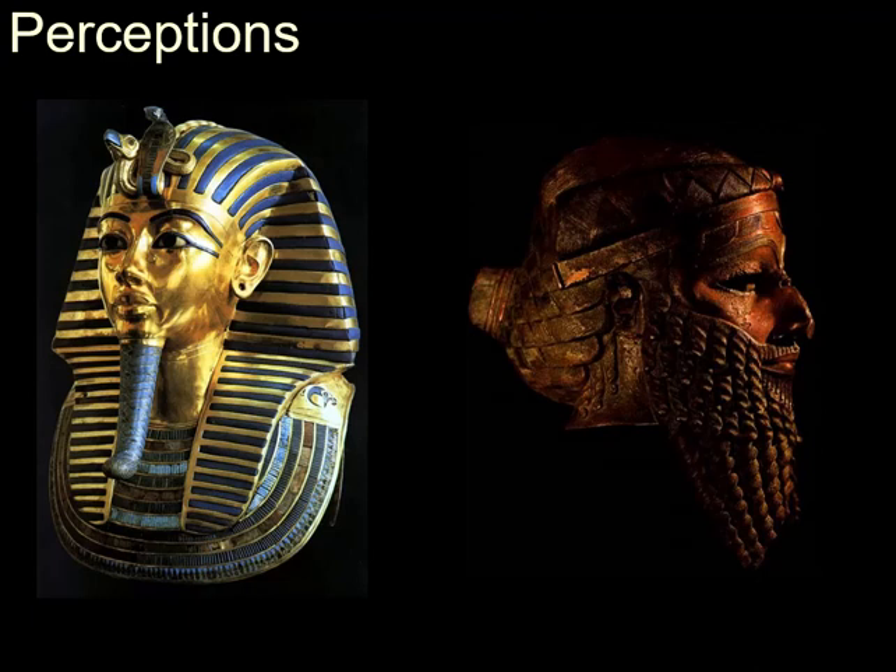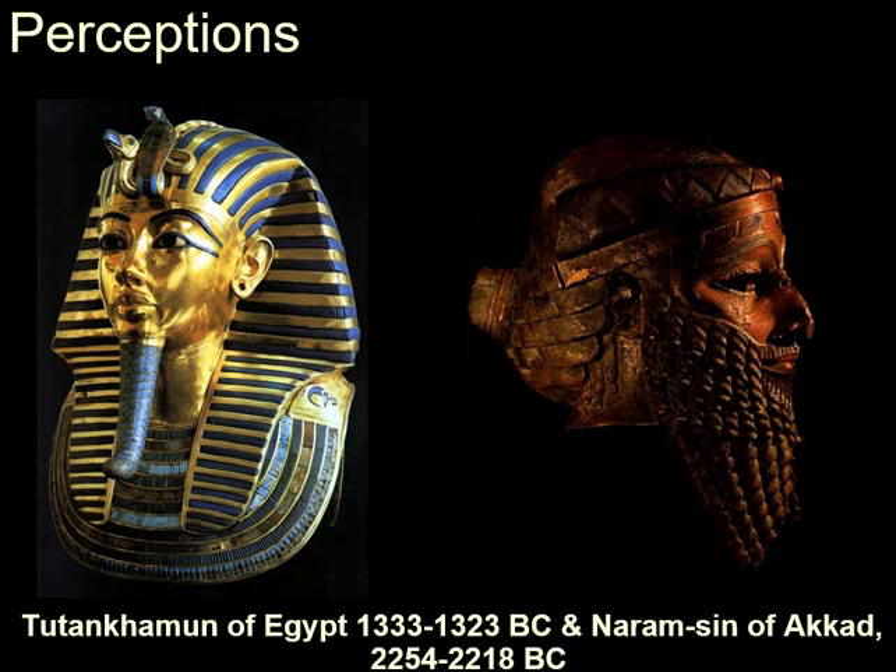Archaeological preservation greatly influences perception. For example, if I asked you who the person on the left was, you would have a pretty good idea, but the person on the right might be tricky. Tutankhamun ruled Egypt briefly and accomplished little, but we know his face and his name. Naram-Sin expanded the great empire of Akkad and was a significant figure in history, but gold is an unusually influential material, which in the Middle East was almost entirely found in Egypt.